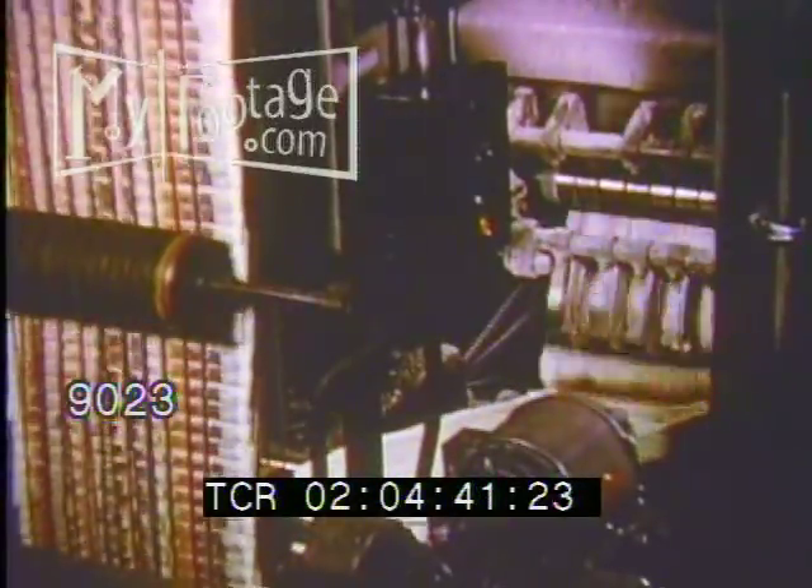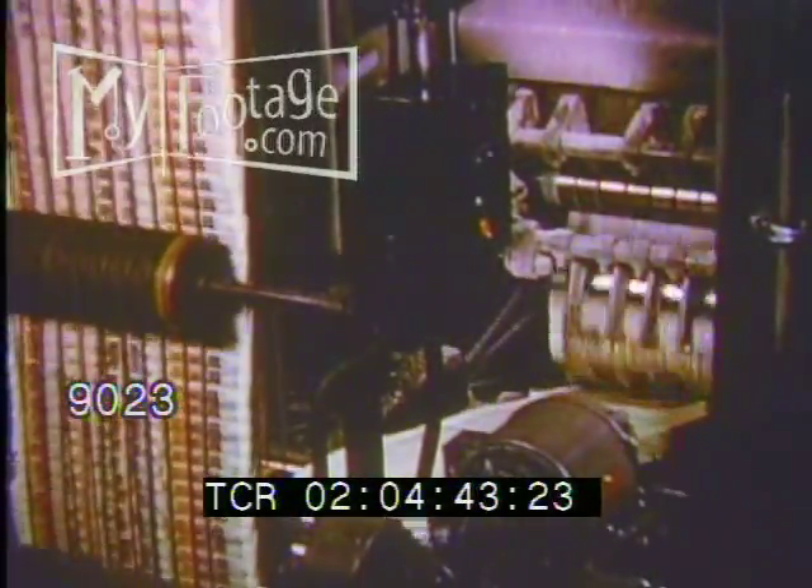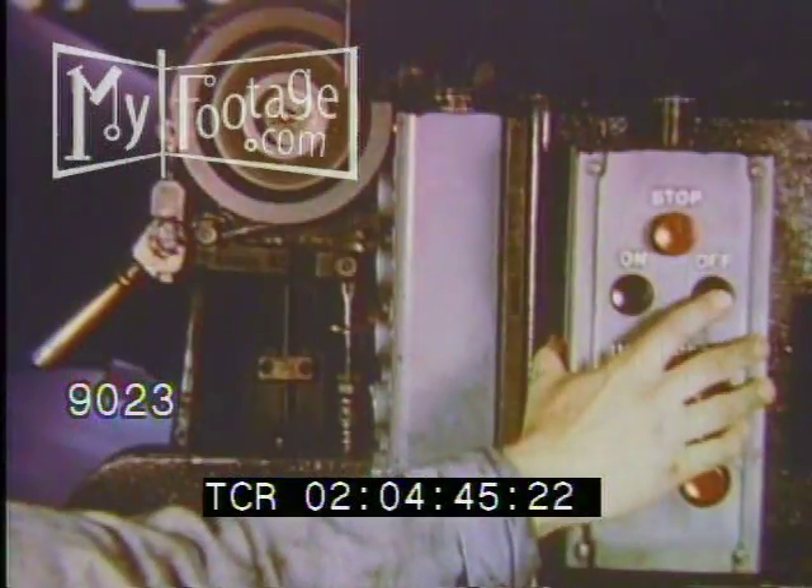Large rolls of newsprint are quickly consumed, but to stop a press to insert a new roll of paper would bring costly delays. This is avoided by an ingenious system that provides a continuous supply of paper. And here again we find the ever-useful photo tube.